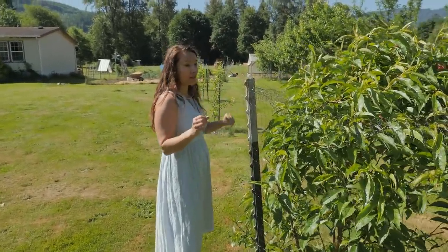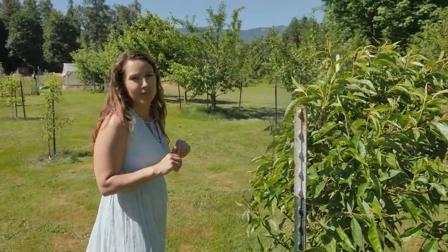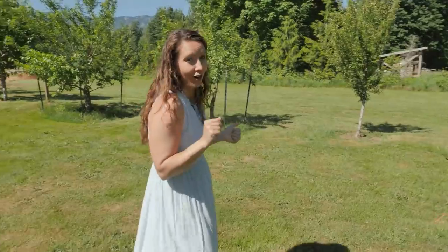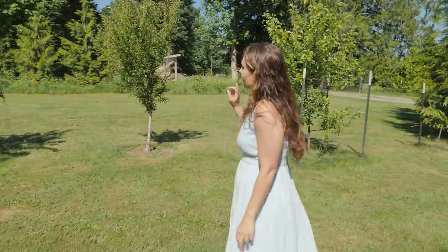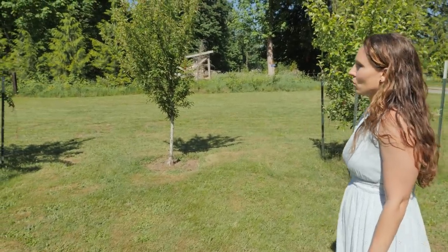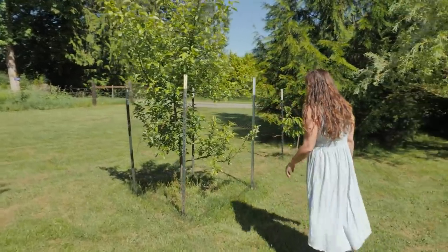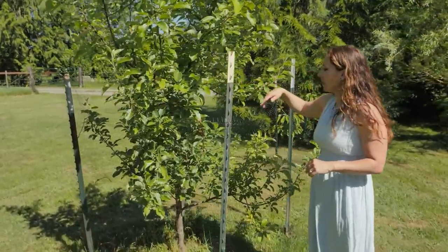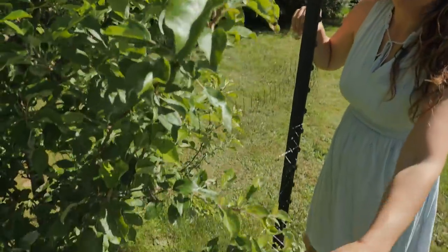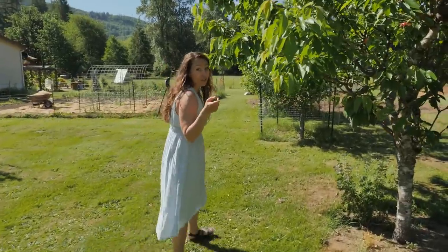We've got all the trees netted, which has kept the deer out — even though they could technically reach up here. Me screeching and yelling at them when I opened the front door may have helped too. We didn't net the crab apple mainly because it's a bigger tree and I've got enough production up top. But we did net all the rest to keep the deer off.